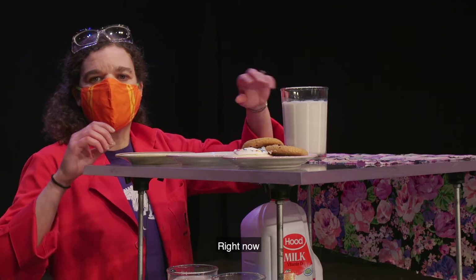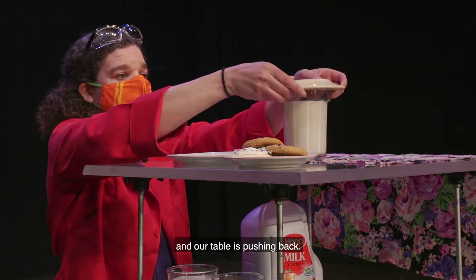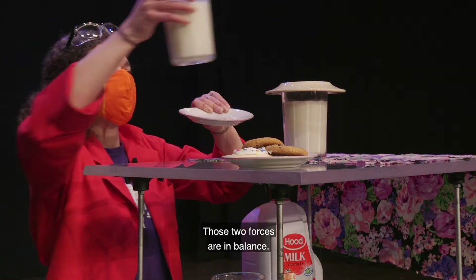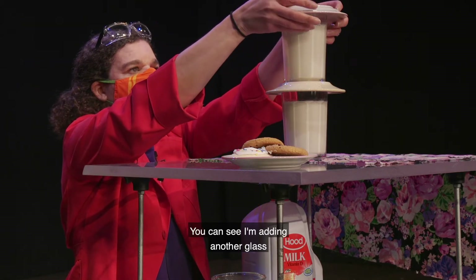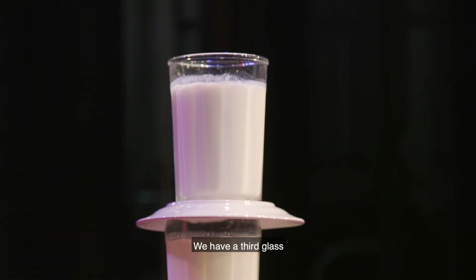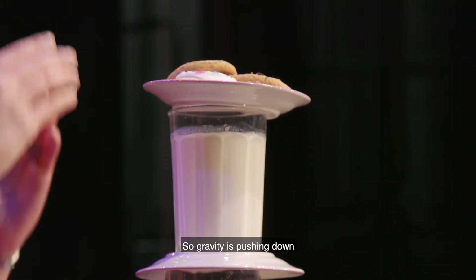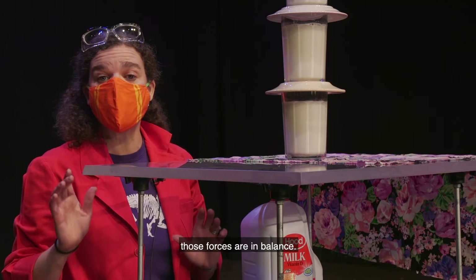Right now, gravity is pulling down on the glass and our table is pushing back. Those two forces are in balance. You can see I'm adding another glass and another plate. There's a third glass and our cookies. So gravity is pushing down, table is pushing back — those forces are in balance.